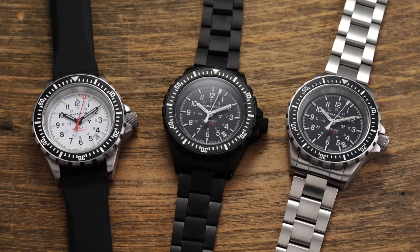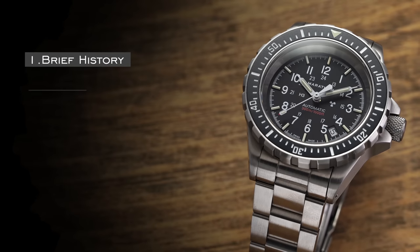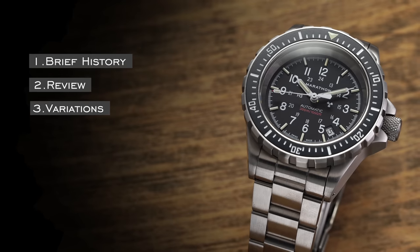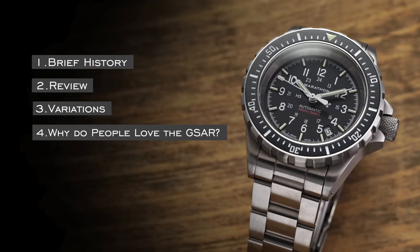In this video, we're going to go into the details of these watches, which haven't been covered on this channel before, and talk about why they are so beloved by a specific group within watch enthusiast circles. We'll give the GSAR a closer look: first a brief brand history, then an overview of the watch, differences between variations, and finally why they have such an avid following. Let's jump into it.